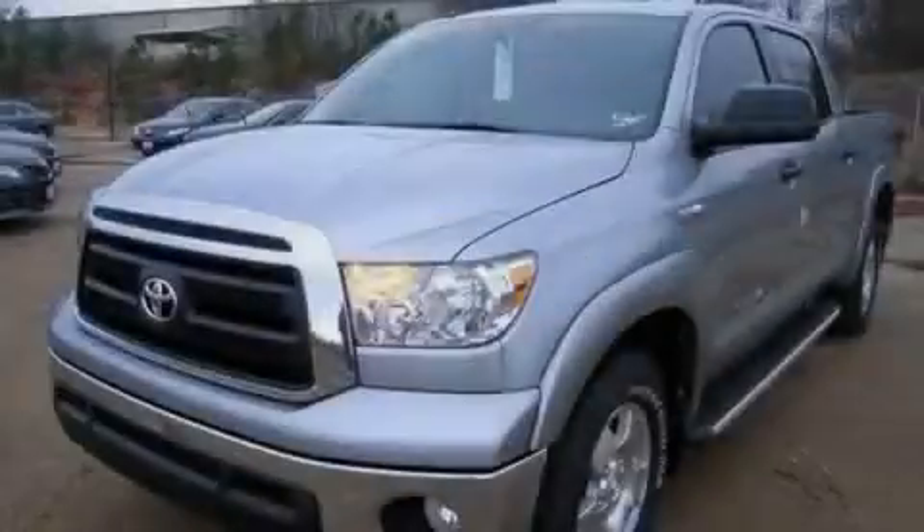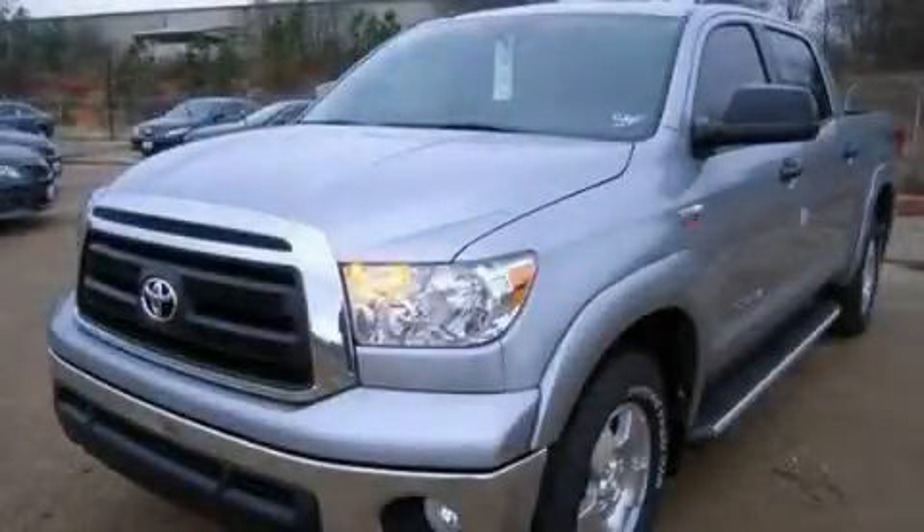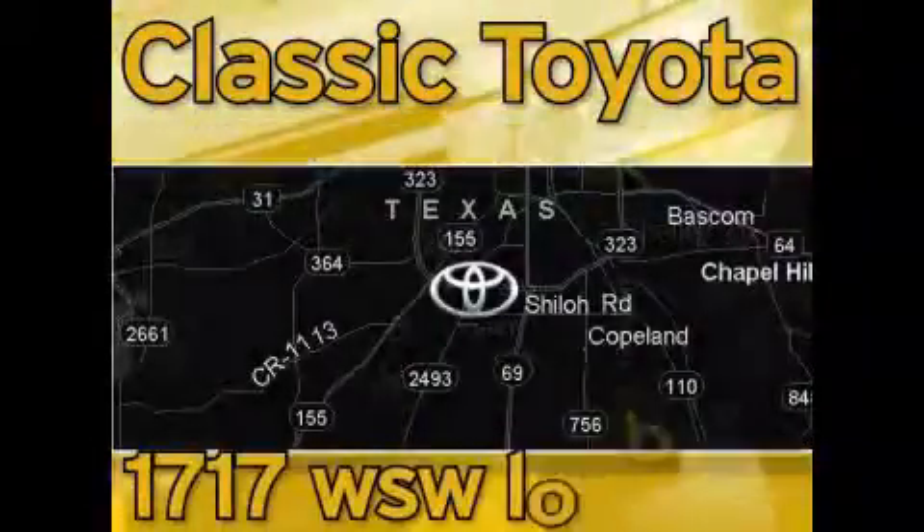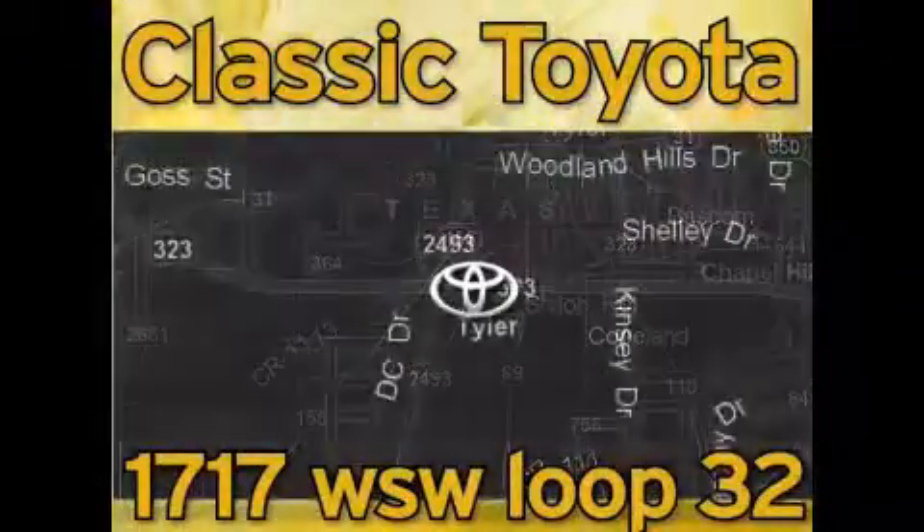Call or visit us right now and arrange your test drive today. Classic Toyota is located at the intersection of Old Jacksonville and Loop 323, across from the Brookshire Warehouse and Home Depot.